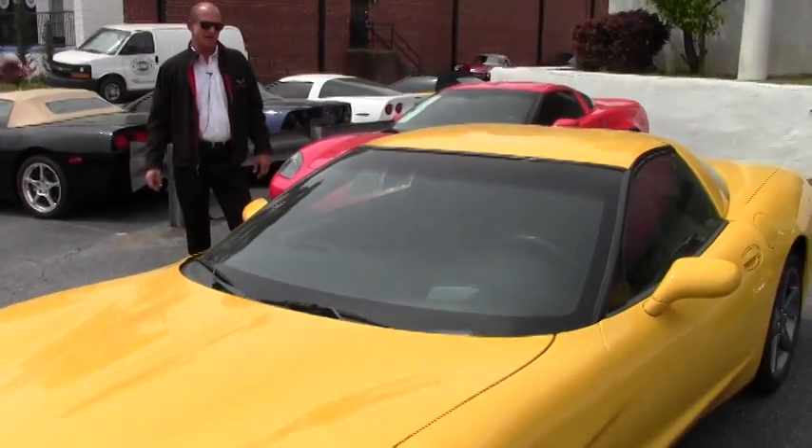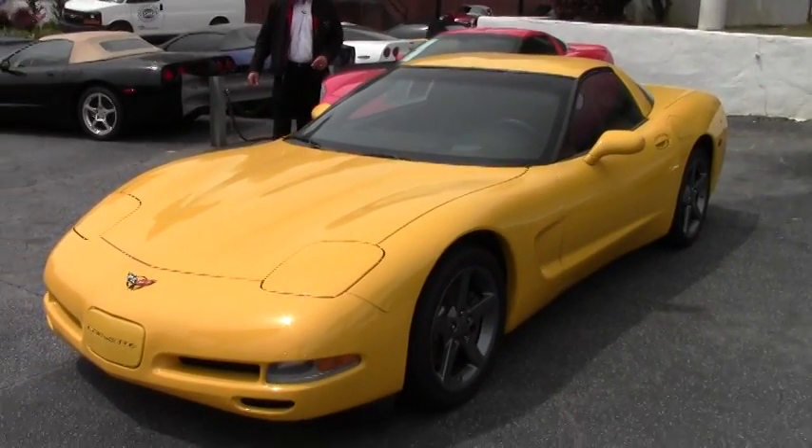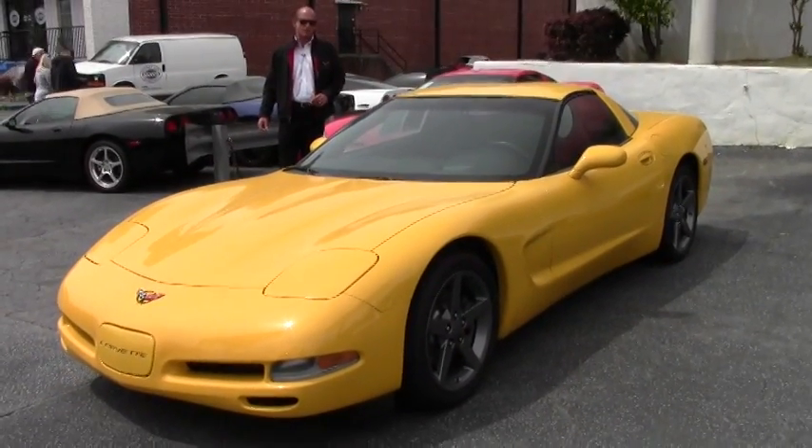Good afternoon, Lance Tellyer here with BioVet in Atlanta. Today I want to talk to you a little bit about this 2004 C5 Corvette Coupe that we just got in the inventory about a week or so ago.